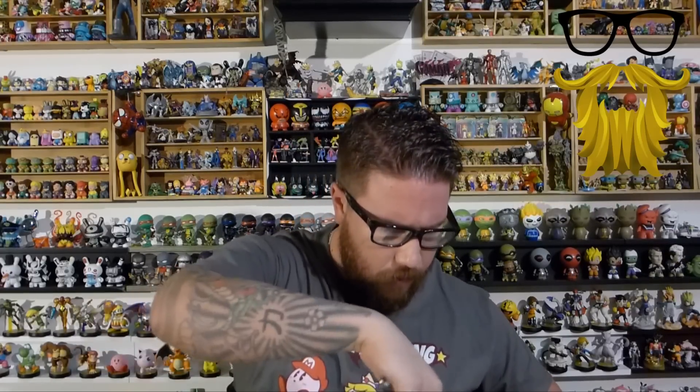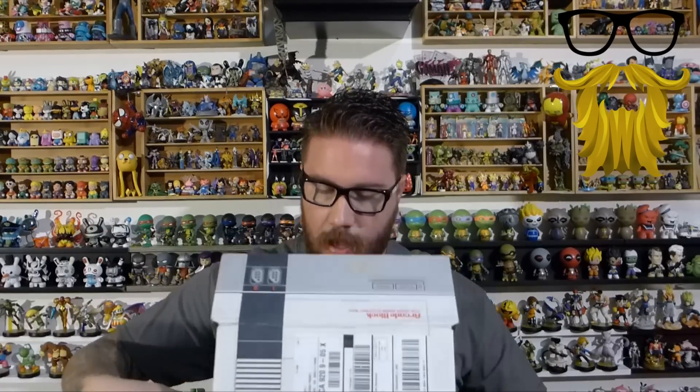What up, everyone? So, one more box to go — Arcade Block, last box of the month. So let's take a look at this and see what we got. I really liked Comic Block, that was the last review I did. I think they did a really good job. So I hope this company is kind of picking up the pace a little bit, because it kind of sucked for a while. But hopefully this one's a little bit better. Let's take a look.